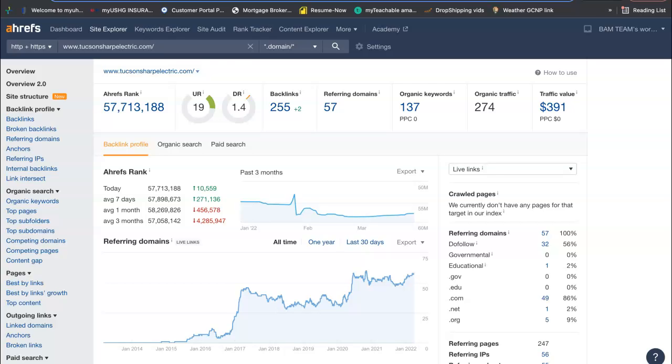Your competition, SC Sharp, has a URL rating of 19 — that's how powerful their site is. The domain rating is 1.4, that's the trust factor. They have organic traffic of 274 people onto the site a month, and if half of that turns into a phone call, that's 137 phone calls a month. If 10% of that even turns into a job, which most likely more will, that's 14 extra jobs a month. They have 57 referring domains giving a total of 255 backlinks, and that would be super easy for you to beat them and get ranked number one organically on the Google search.